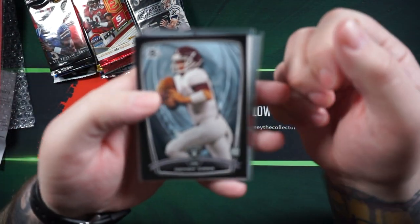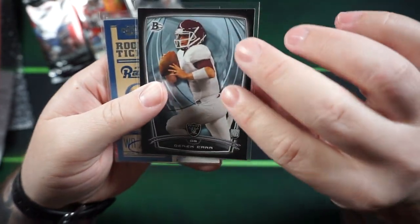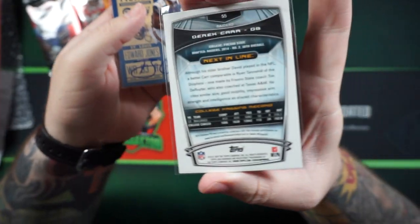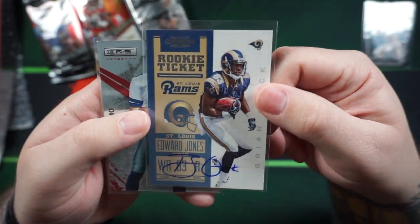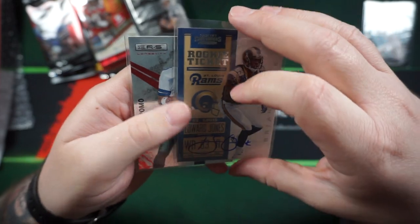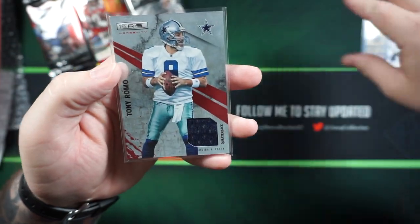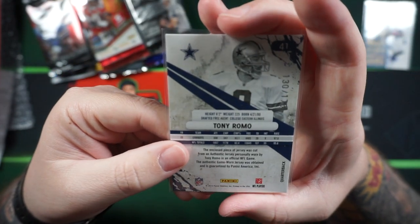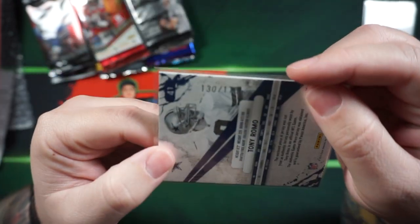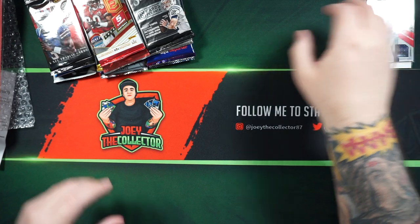They also threw in some bonus cards: a Derek Carr Bowman rookie card from 2014, an Edward Jones autograph card from the Rams, and a Tony Romo Relic card — numbered 130 out of 175. Pretty cool.